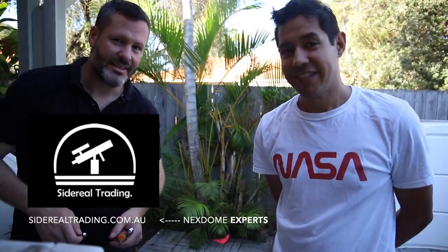This video is sponsored by a good friend of mine, Diego Colonello. Diego, what are you doing here? We are putting together a next dome observatory. And what's the name of your company? Sidereal Trading. Now Sidereal Trading have been helping me for years with Star Stuff and with the next dome, which you see in most of my videos.